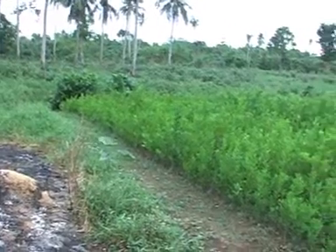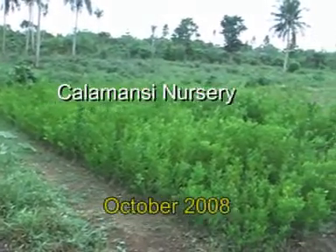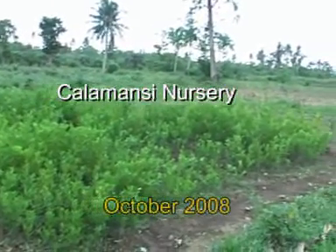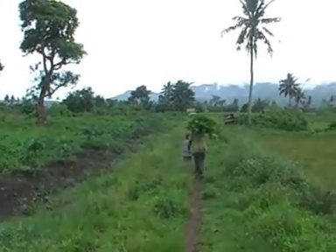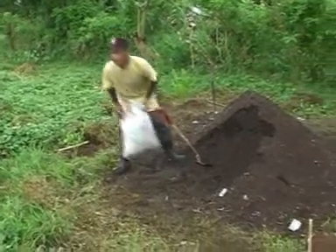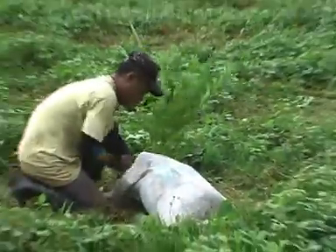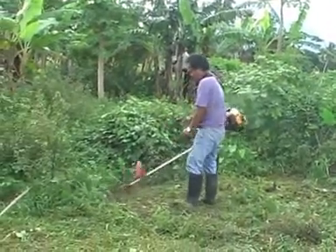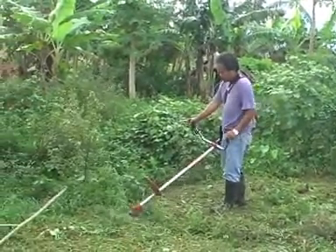A small portion of the farm was rented out to a farmer who operated a nursery for calamansi lemon trees. Four hectares of the farm were planted with approximately 2,200 calamansi trees. The removal of the weeds was very labor intensive and expensive.